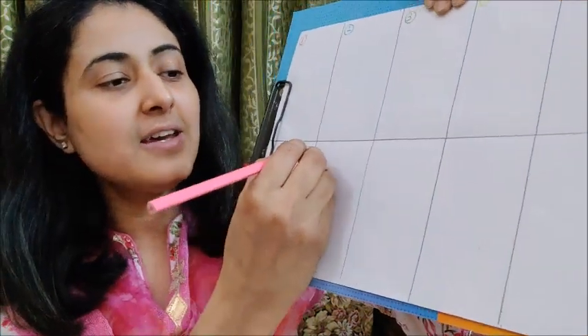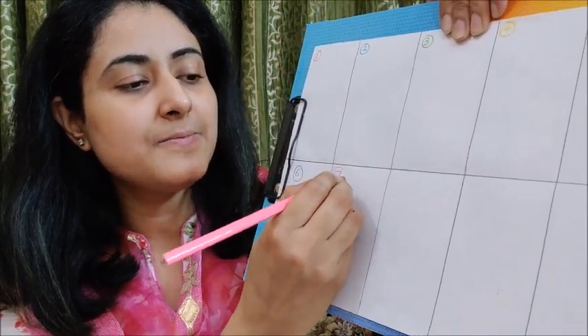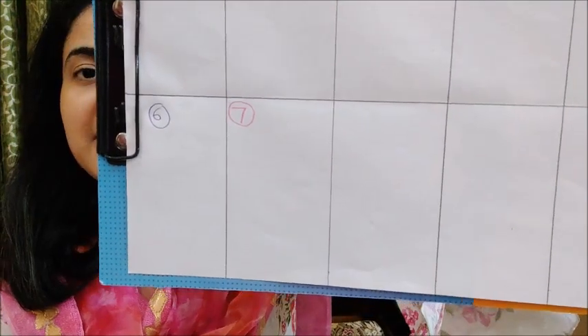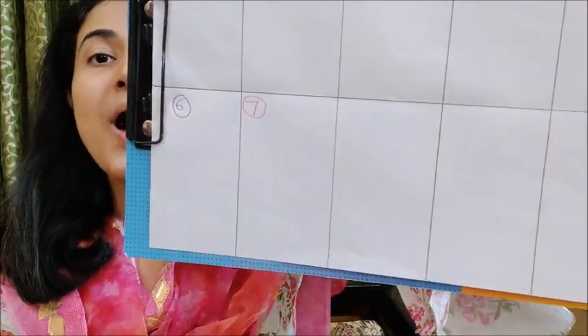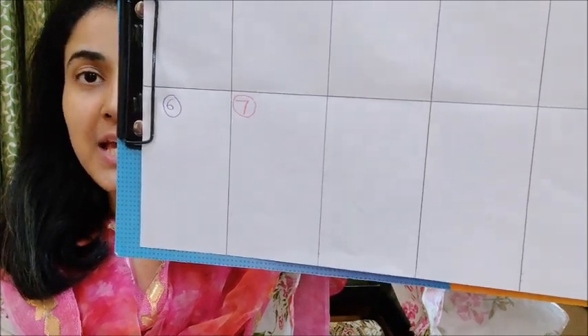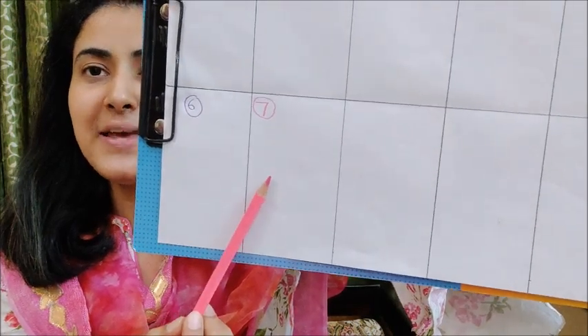See, I am writing seven here with pink color pencil. See, I have written seven here. Now here you will draw one object which is pink in color, and you have to draw that object with pink color pencil.